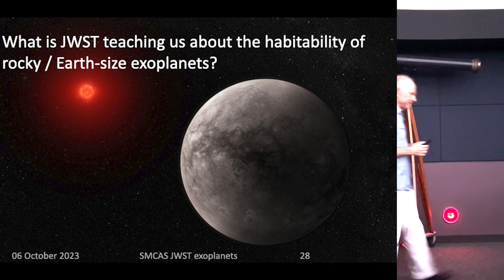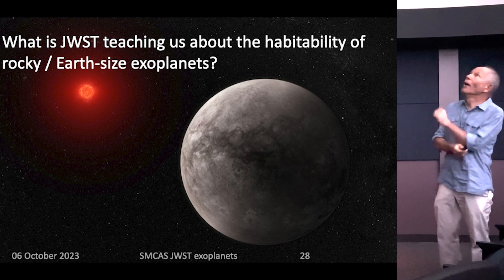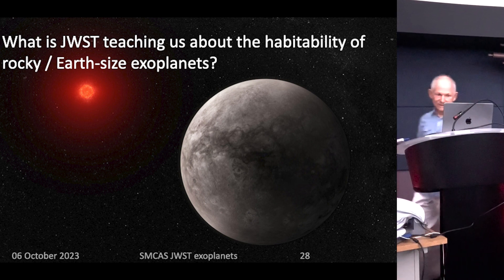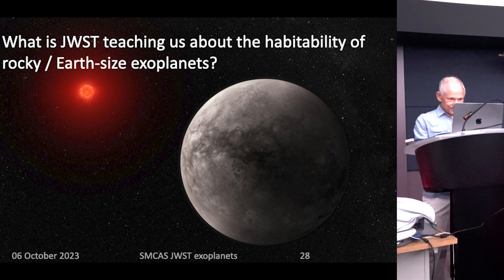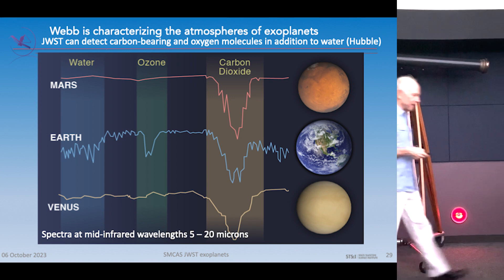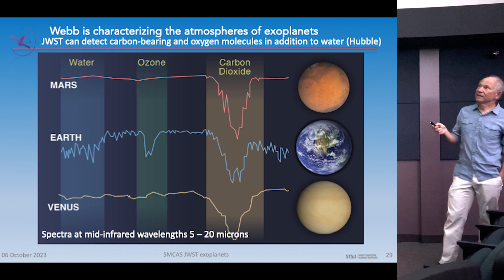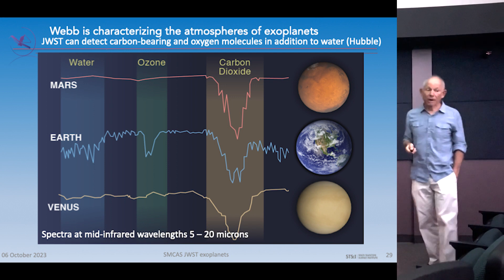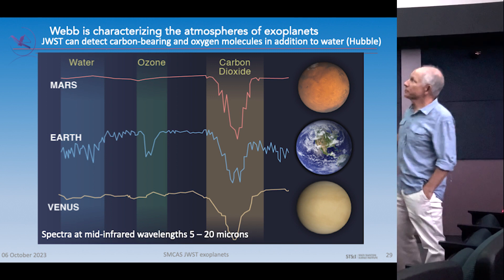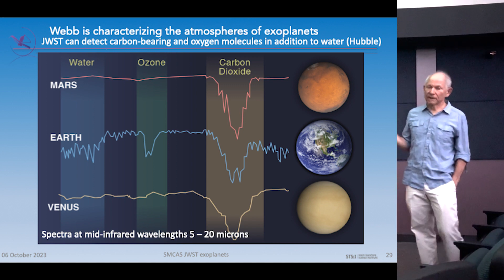A lot of people want to know about smaller, rocky planets like Earth — what are we learning about their atmospheres and habitability? You can look at what we know from Mars, Earth, and Venus in our solar system. Spreading their light into different colors reveals a big carbon dioxide feature around 15 microns. Even Mars, with a surface pressure less than one-hundredth of Earth's, shows CO2 strongly — because CO2 is a very strong absorber. Venus has a very broad CO2 feature because of its high pressure — about 100 times Earth's atmospheric pressure.